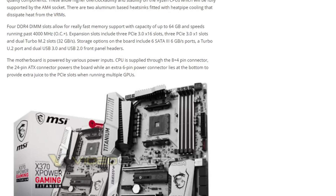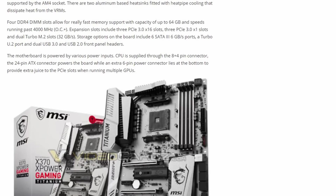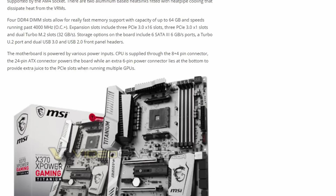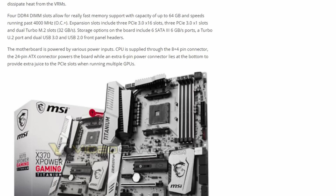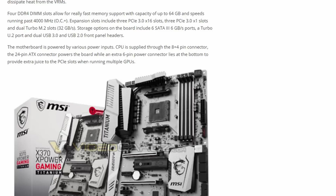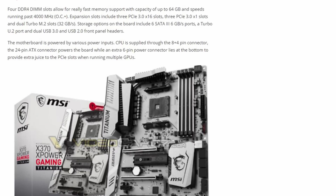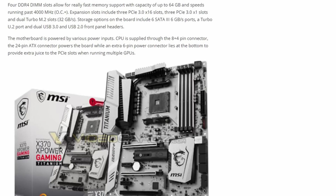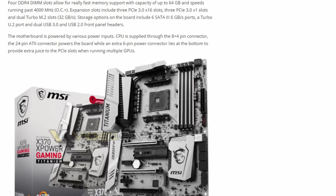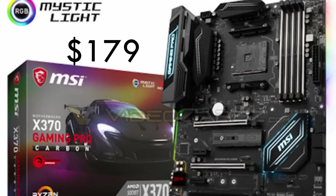Expansion slots include three PCIe 3.0 x16 slots, three PCIe 3.0 x1 slots, and dual turbo M.2 slots. Storage options on the board include six SATA 3 6GB/s ports, a turbo U.2 port, and dual USB 3.0 and USB 2.0 front panel headers.